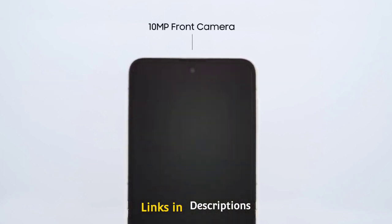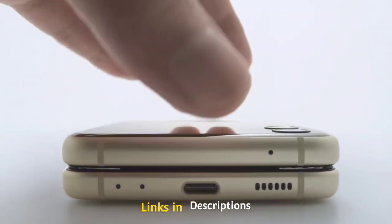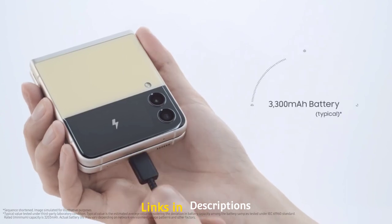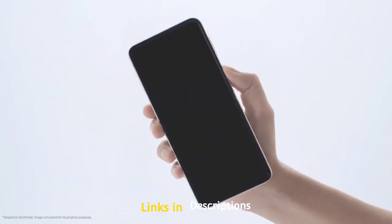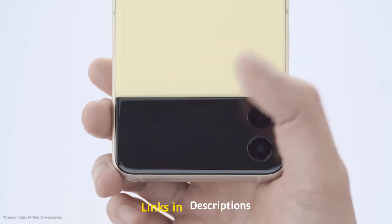It's really easy to use — just swipe through the widgets. You can even take pictures without unfolding the handset by double-pressing the power button. The best part is that Samsung has lowered the price on this model while actually offering much more than before. Buy this amazing smartphone for its sturdy, strong design and 1.9-inch cover screen with widgets.